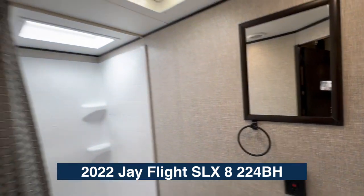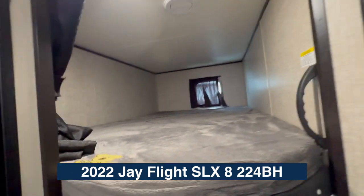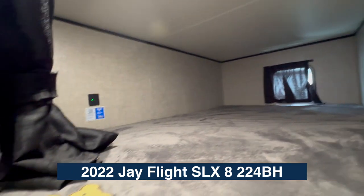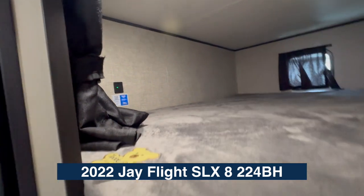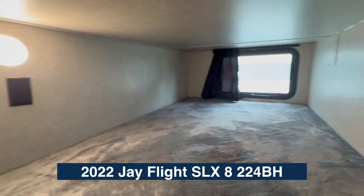Let's take a look at these double bunks. There's a light above and vents above. Over here that's a USB port. Down here you've also got lights and an outlet, plus a window.